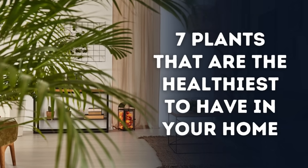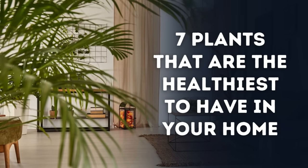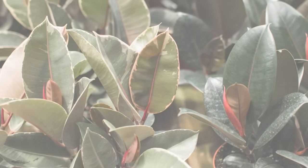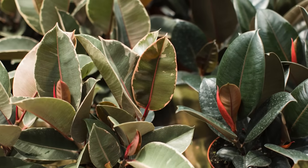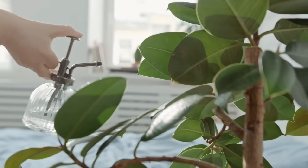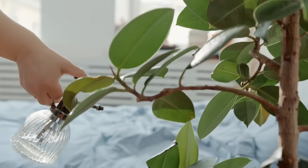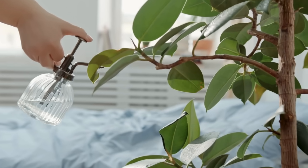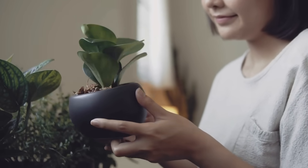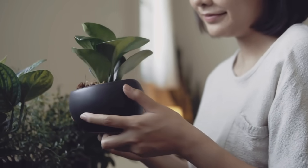And there you have it — the seven plants that are the healthiest to have in your home. From the elegant Peace Lily to the powerful Rubber Plant, each one brings unique benefits to your indoor environment. Remember, you don't need to add all seven plants at once. Start with one or two that catch your eye and fit your lifestyle. As you care for these green friends, you'll not only enjoy cleaner air but also the calming presence of nature in your home.